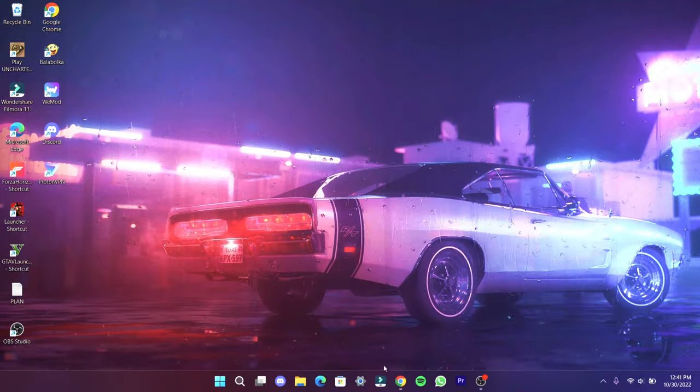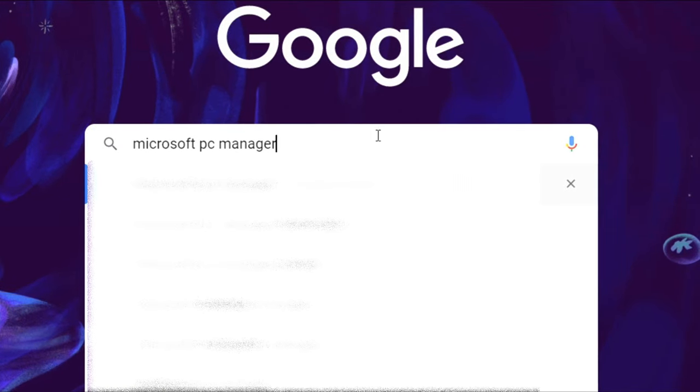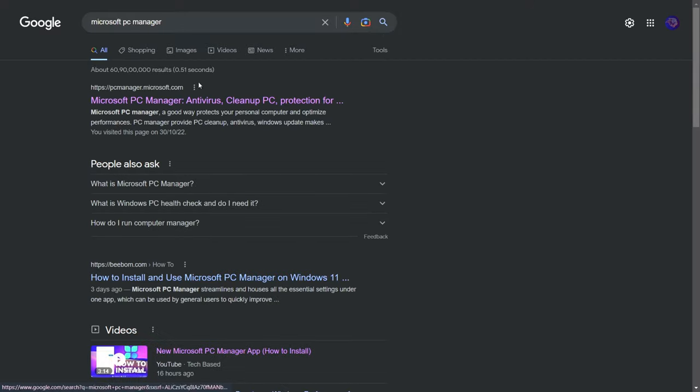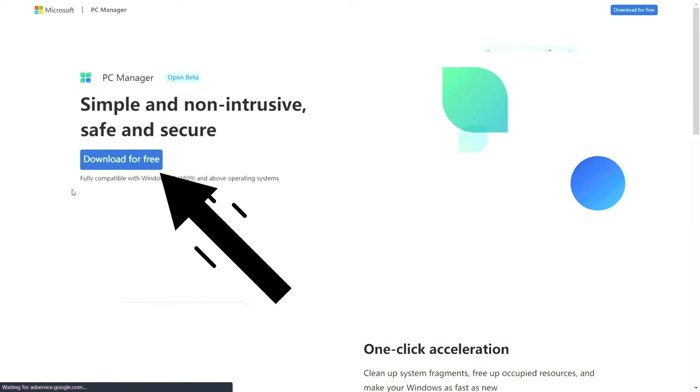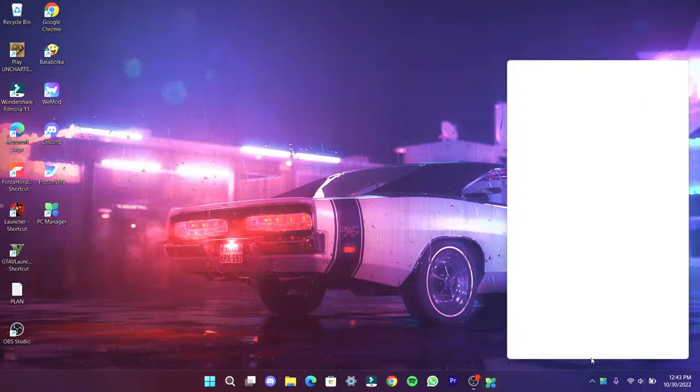First, go to your browser and download the software shown here, or download it from the description. Install the downloaded software. After the installation, open the installed app.